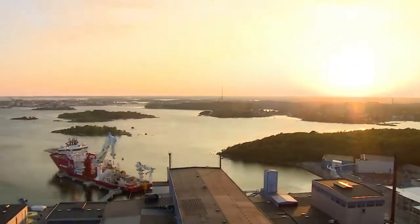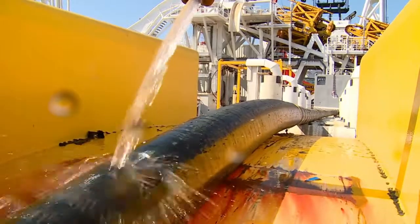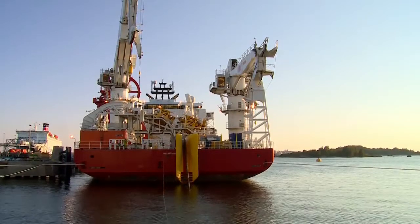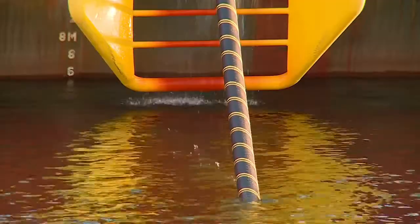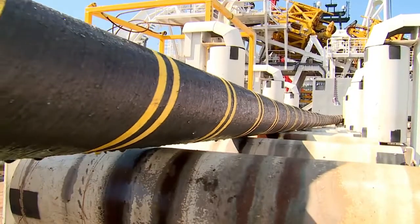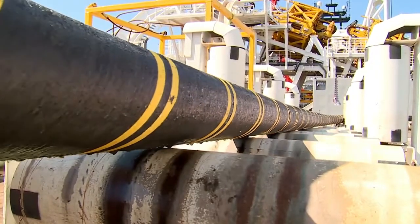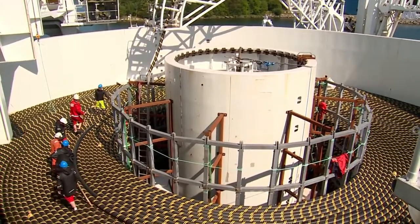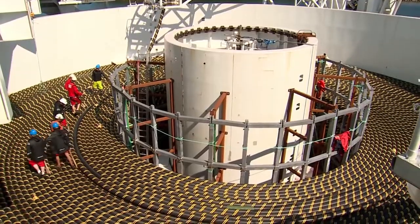At a factory on the Swedish coast, a specialized vessel is taking on 9,000 tons of high voltage cable. Laid underground and underwater, these cables are the arteries that supply the lifeblood of national and international power grids. Everything depends on making them as powerful as possible, and now they're more powerful than ever.